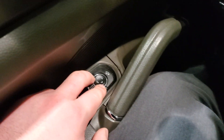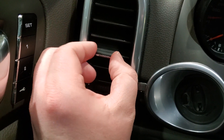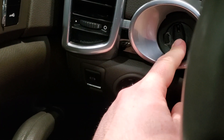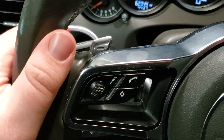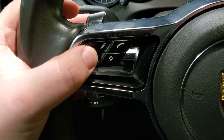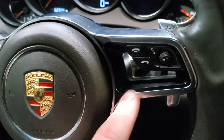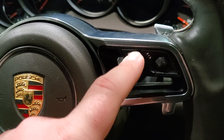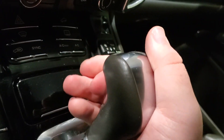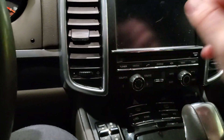Even the buttons squeak. My hands are sticky — I don't think this car was detailed.